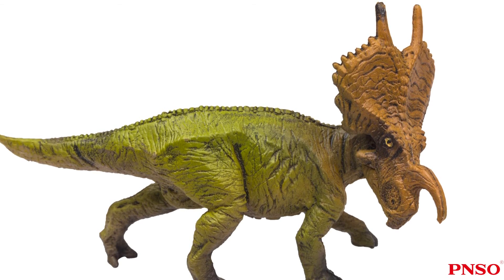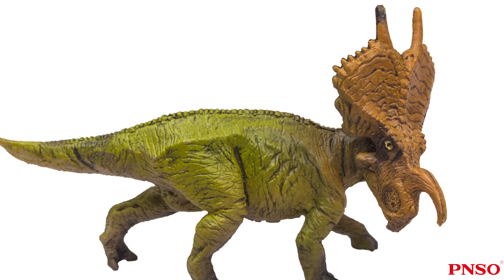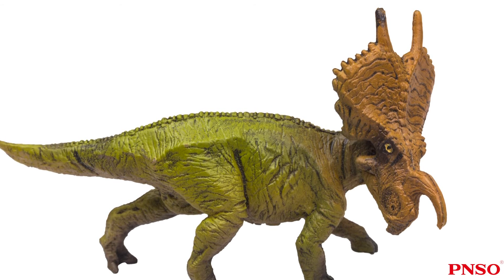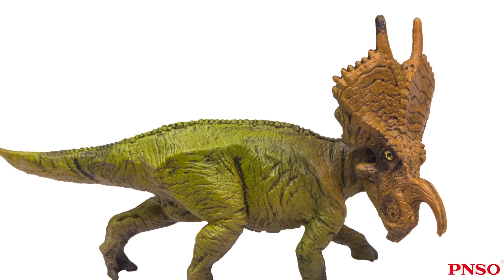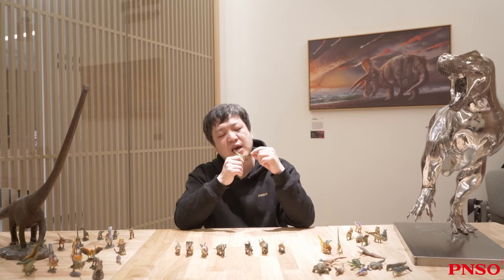Another feature of Ineosaurus was that there were two long spikes at the top of its frill, which were a bit like two antennas standing at the back. The spikes might kill its opponent when it lowered its head. They might also be decorative at normal times.